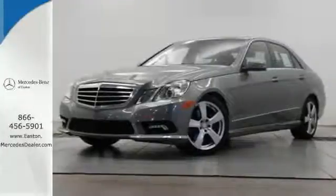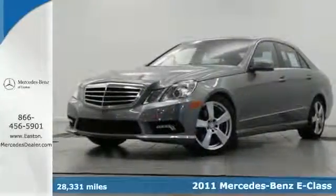Click the link below to schedule a test drive. Here's a 2011 Mercedes-Benz E-Class.